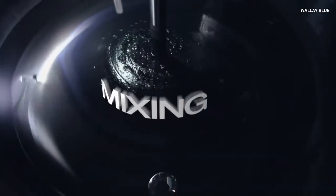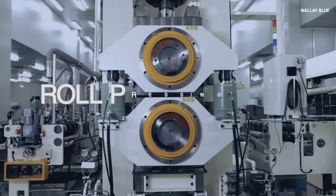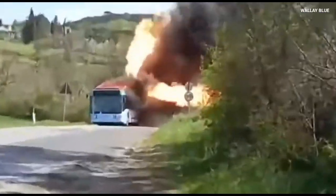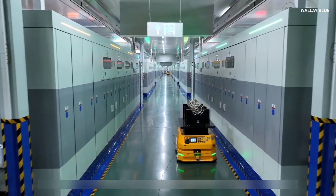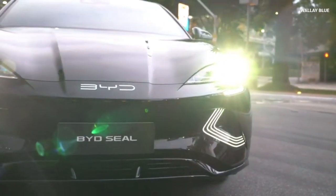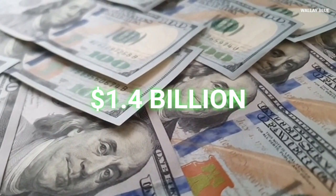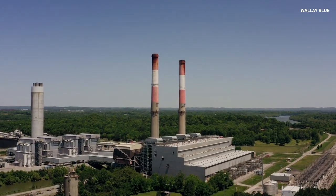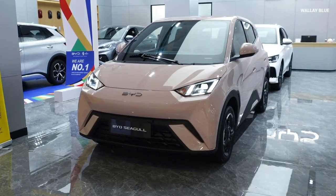Sodium-ion batteries are also making significant inroads into the transportation industry. The safety profile of sodium-ion technology, which is less prone to overheating and thermal runaway compared to lithium-ion chemistry, makes it particularly attractive for electric vehicles where safety is paramount. BYD, currently the largest EV manufacturer worldwide, has embarked on a major project in Jiangsu, China, investing $1.4 billion in a state-of-the-art sodium-ion battery plant. This facility is designed to produce roughly 30 gigawatt-hours of batteries annually, primarily targeting cost-sensitive markets such as low-cost EVs and electric two-wheelers.